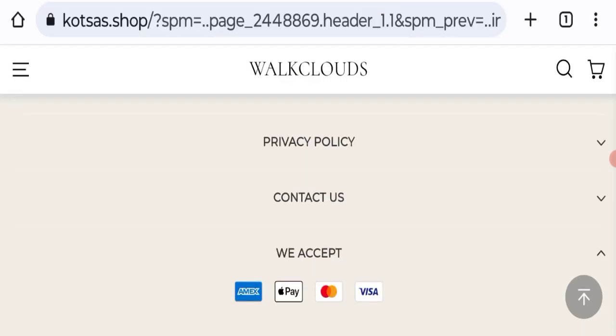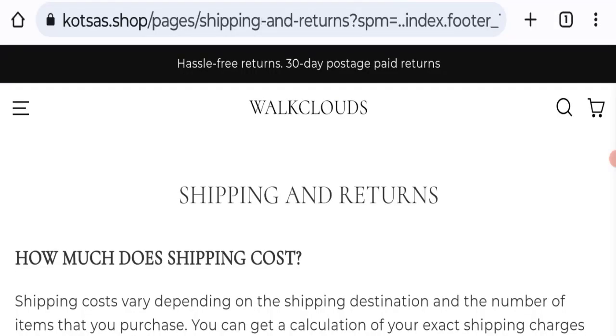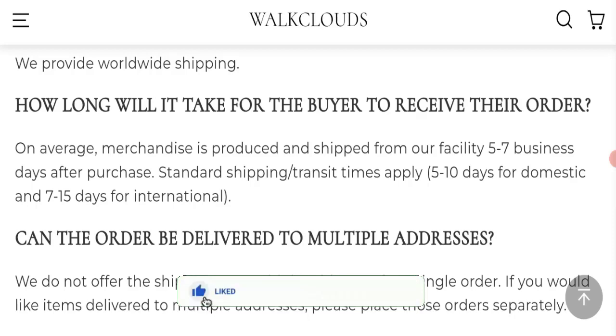Next, we will check the shipping policy of this website by going to the Shipping and Returns section. Order processing time takes five to seven business days. Delivery in domestic areas takes five to ten business days, and international delivery takes seven to fifteen business days.